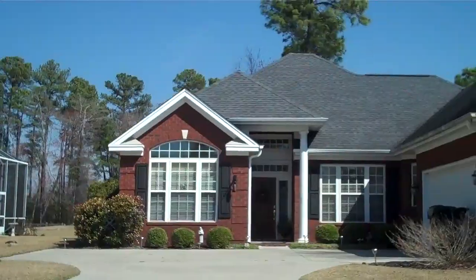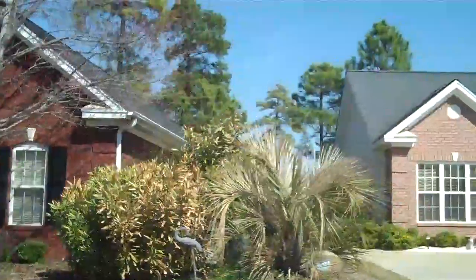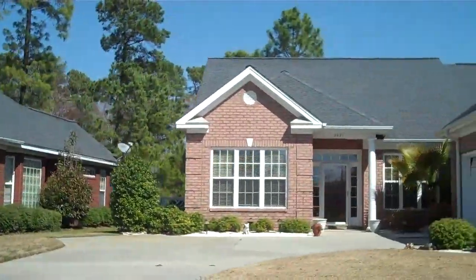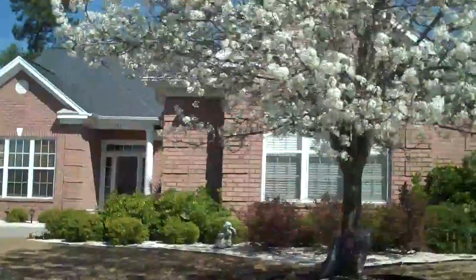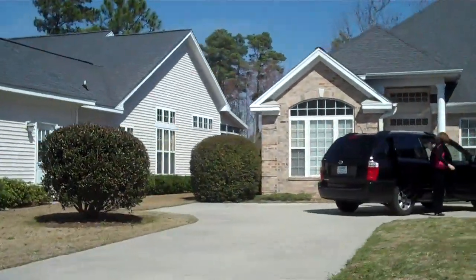If you would like to see any of the current listings, please go to my website www.homesearchmyrtlebeach.com, go to property search, go to subdivision, and go to the Sanctuary at Wild Wing.